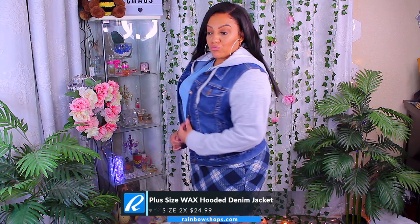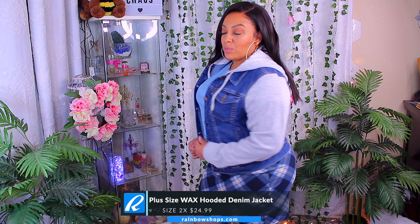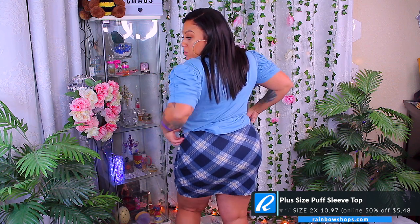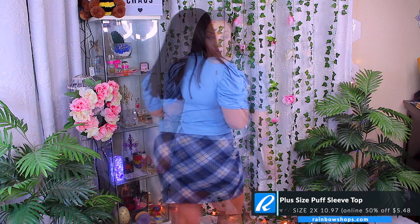This plus size wax hooded denim jacket is a size 2x at $24.99 — they're going to be off the chain, simply affordable. I thought this blouse was really cute too. This is the plus size puff sleeve top and I got it in a 2x in store for $10.97, but online it's actually $5.48 and it comes in three different colors. There are also matching pants if you want that ruched leg look. As for the skirt, I got that from Rue 21, also in a size 2x.